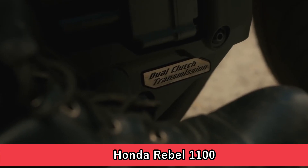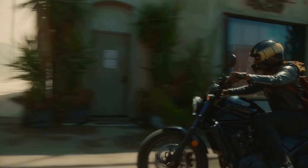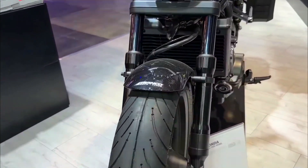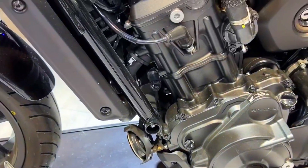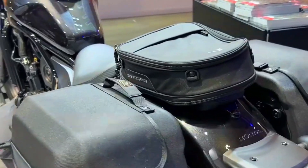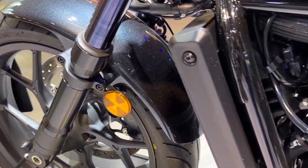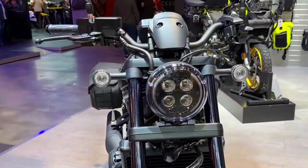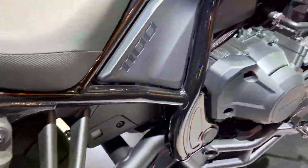The Honda Rebel 1100 is a stylish and versatile cruiser motorcycle that has been turning heads since its introduction. With a powerful 1084 cubic centimeters parallel twin engine, the Rebel 1100 offers an exhilarating riding experience. Its modern styling, low seat height, and thoughtful ergonomics make it approachable for riders of all experience levels. It comes equipped with a full suite of electronics including ride modes, traction control, and optional dual-clutch transmission for seamless gear shifts. Riders can also take advantage of smartphone connectivity for navigation and music on the go.